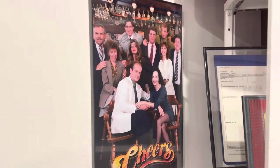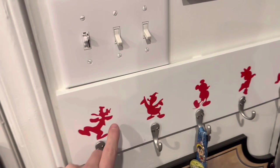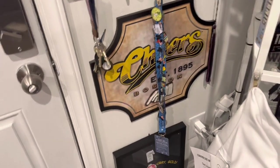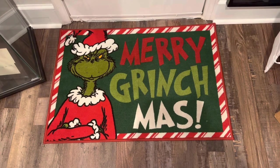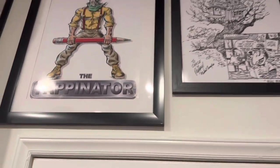Starting off with the room tour, we have my Cheers autograph by Norm that I got last year at the South Carolina Comic Con. This is my all-star piece — I bought this piece and it's the original piece from the All-Star Hotel at Disney World. Then I added these hooks to it, and then this is my Cheers sign, my Seinfeld autograph, and my Grinch doormat that I got at Hobby Lobby.